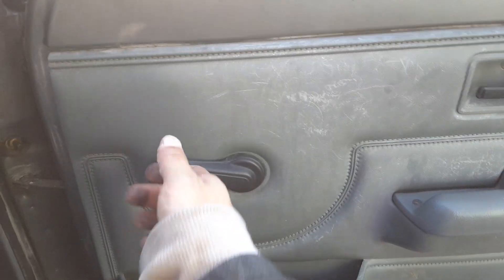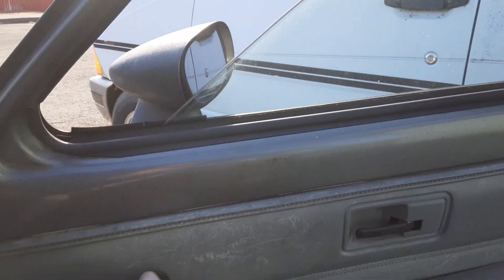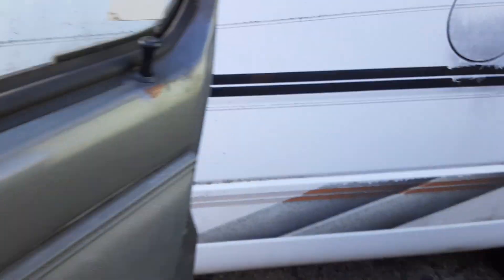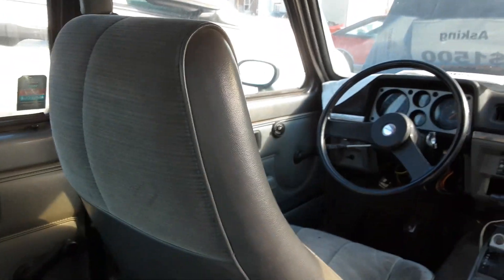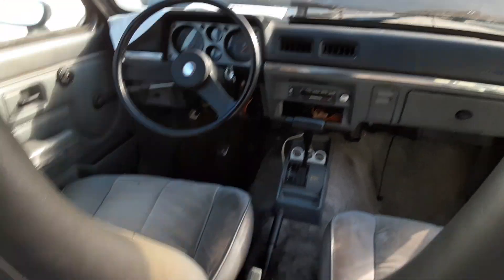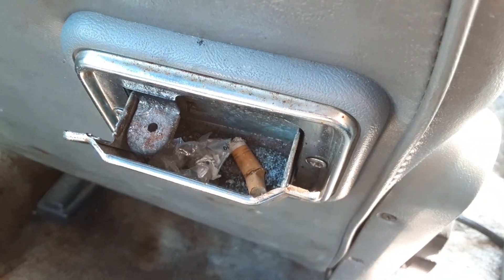It's got crank windows, which I believe most of these had anyway. Manual locks. It's got an actually pretty roomy backseat for a little car like this. Has the ashtrays in the back for your kids that smoke cigarettes — and it looks like some of them actually did smoke cigarettes.